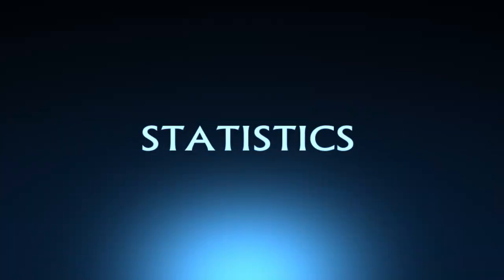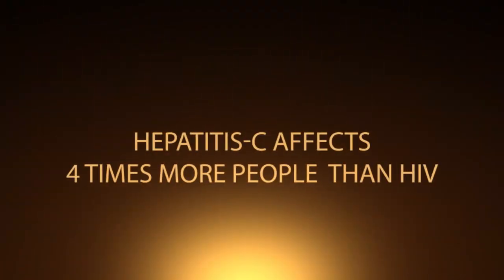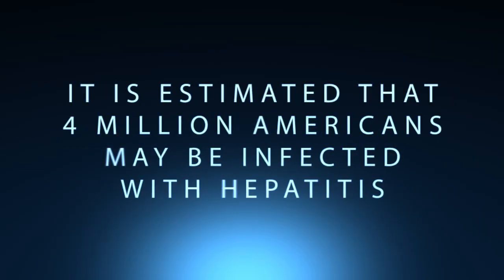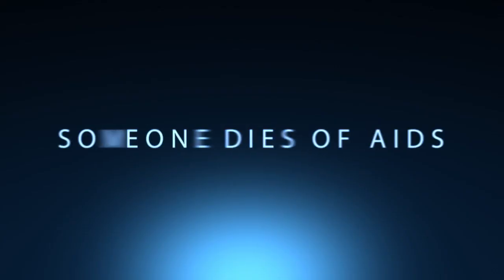Statistics. There are 140,000 to 320,000 infections from hepatitis B each year. These infections result in 140 to 320 deaths per year from acute illness and 5,000 to 6,000 deaths per year from chronic liver disease, including cancer. Hepatitis C affects four times more people than HIV — it's estimated that 4 million Americans may be infected. Every 15 minutes, someone in the U.S. dies of AIDS.